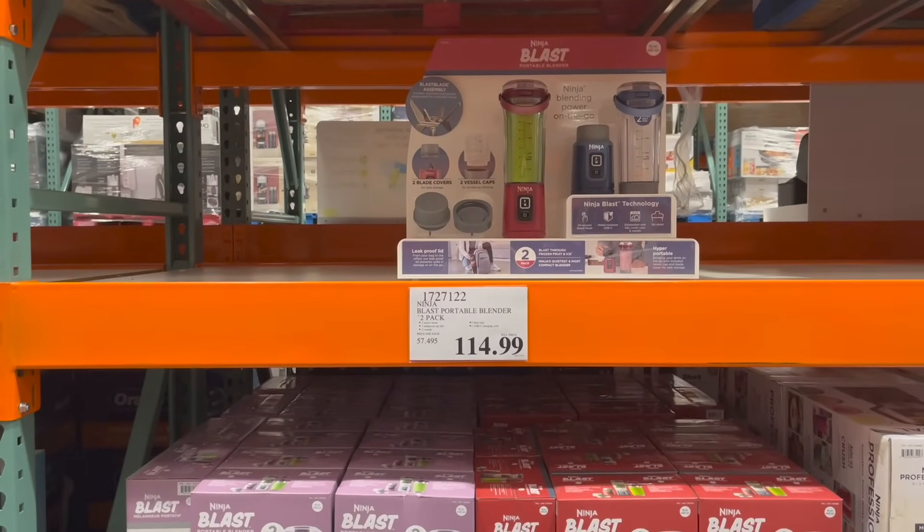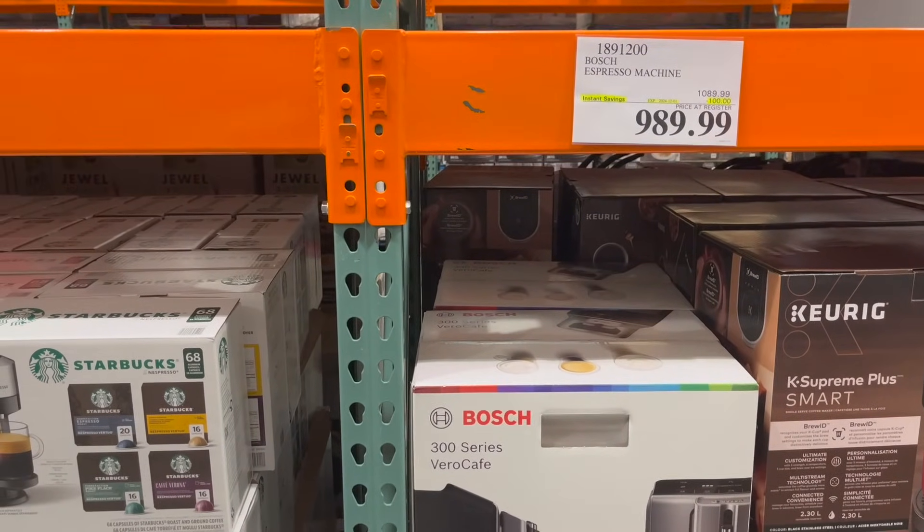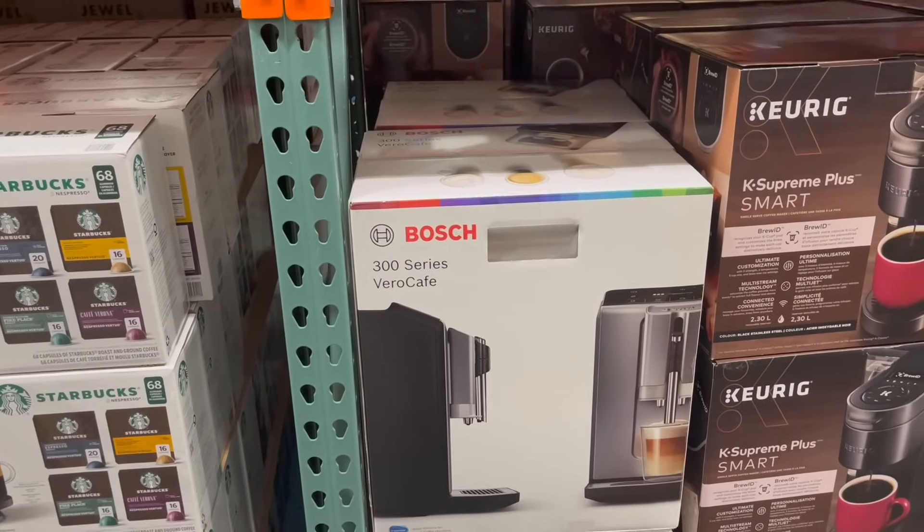The Ninja Blast Portable Blender two-pack is $115. And the Bosch Espresso Machine is $100 off right now — regular $1,089, on for $989.